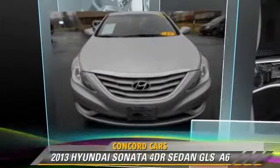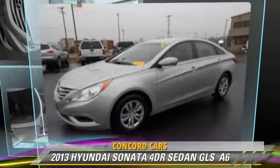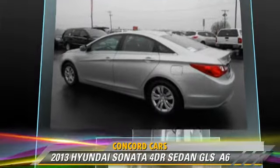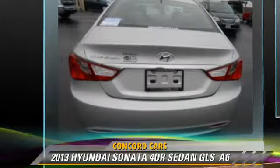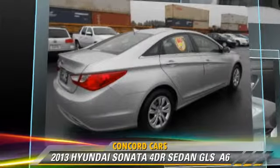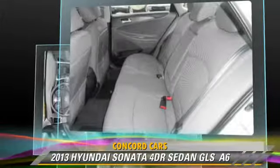The 2013 Hyundai Sonata GLS, powered by a 2.4-liter 4-cylinder engine with an automatic transmission. This sedan, with fewer than 35,000 miles on the odometer, gets up to 35 miles per gallon.